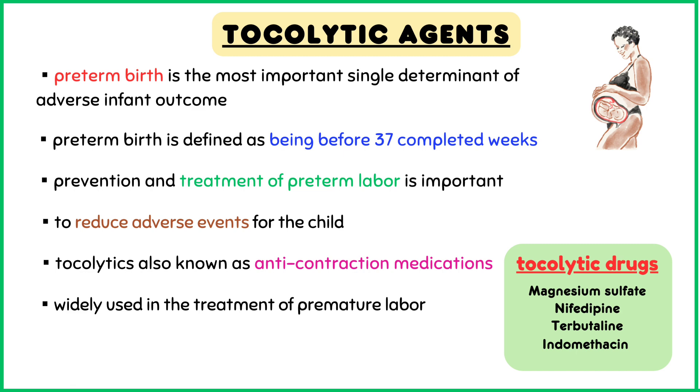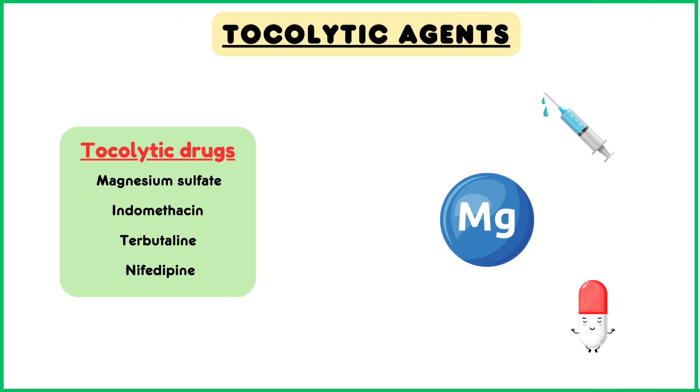Most commonly used tocolytics are magnesium sulfate, calcium channel blockers like nifedipine, beta-2 agonists like terbutaline, and NSAIDs like indomethacin.